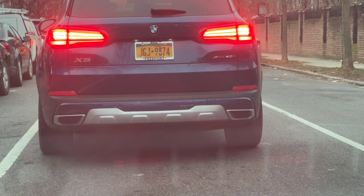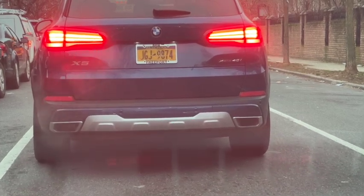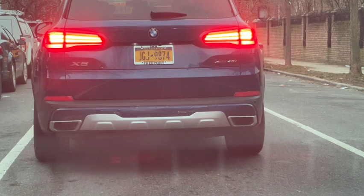If you guys want me to cover anything in particular, put it in the comment below. Just being here with Pierre Paul's Driving School in Brooklyn, New York, zip code 11203 — we cover all the metropolitan area in New York City and Brooklyn.